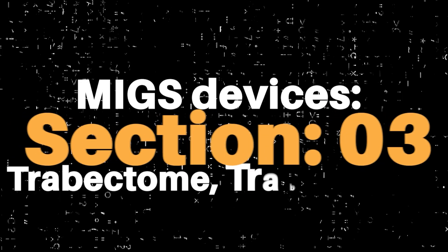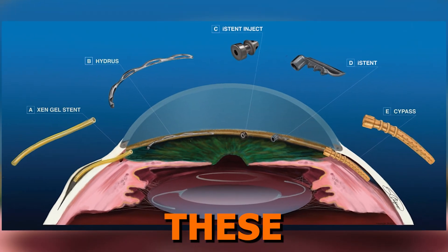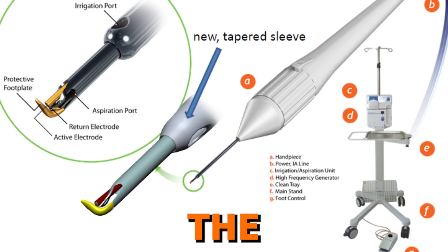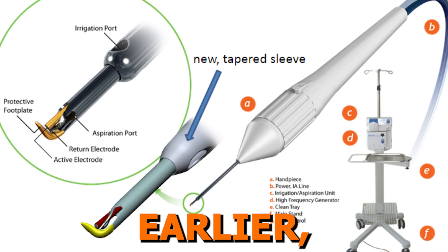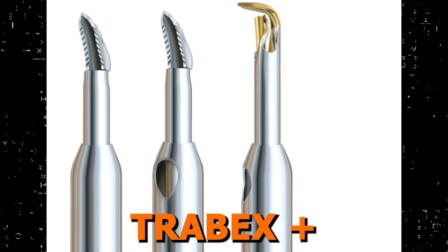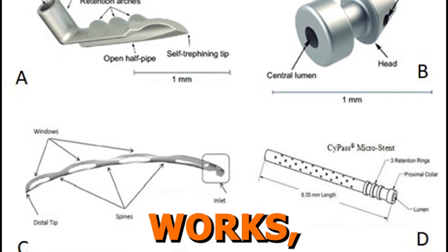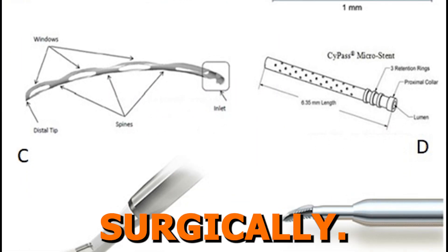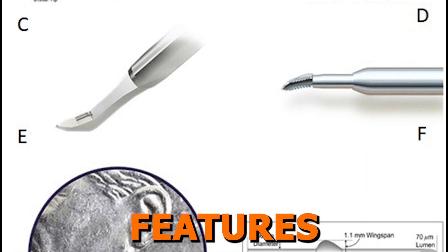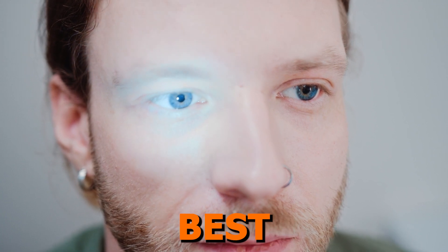Section 3: MIGS devices in each class and how they work. We'll discuss the MIGS devices that perform these techniques. For example, the trabectome, which uses goniotomy. Other devices like the Kahook Dual Blade and the Trabex Plus also fall into this category. We'll go over how each device works, see how they are performed surgically, review their unique features and how they differ, and then discuss the types of patients they are best suited for.